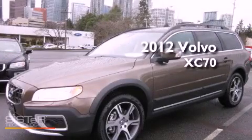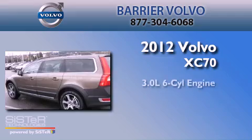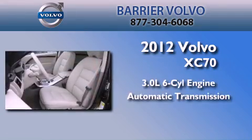This is a brand new 2012 Volvo XC70. It has a 3.0-liter six-cylinder engine, an automatic transmission, and four-wheel drive.